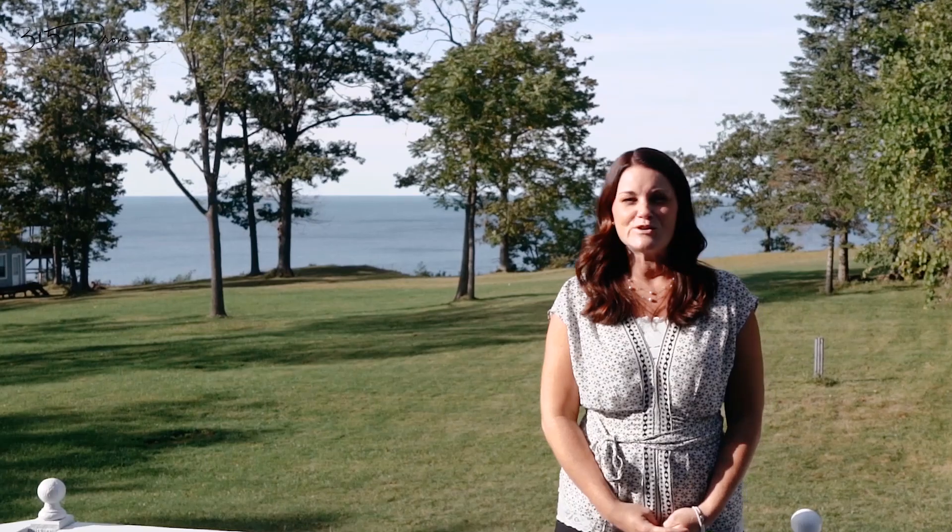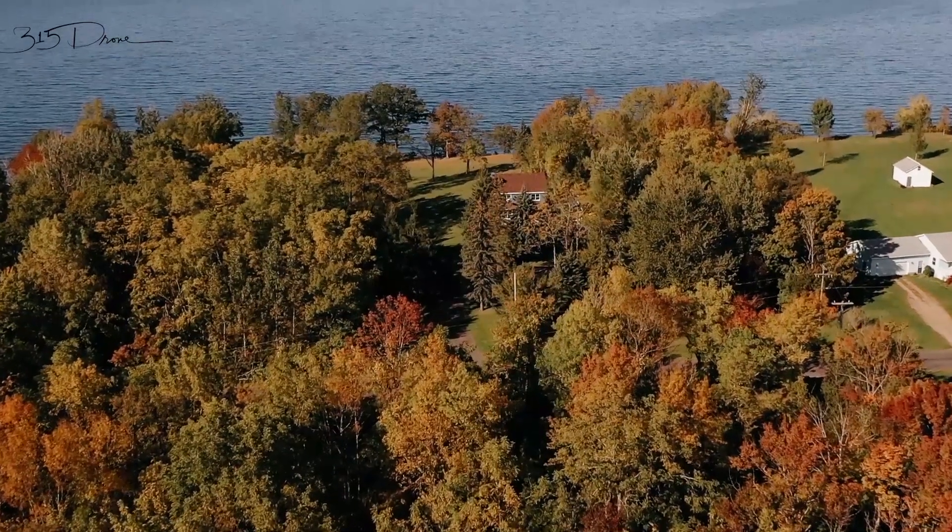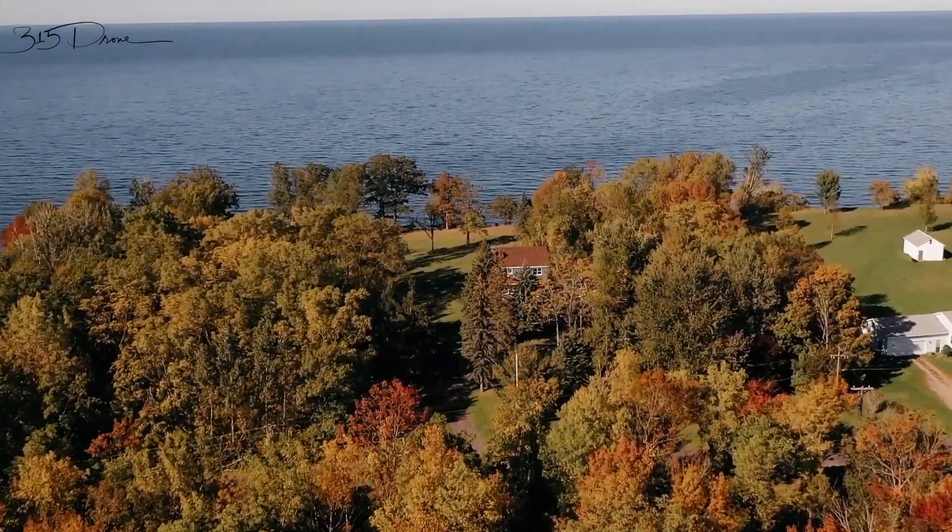There are so many beautiful features of this home, but by far the best feature is the view. There are so many beautiful colors.